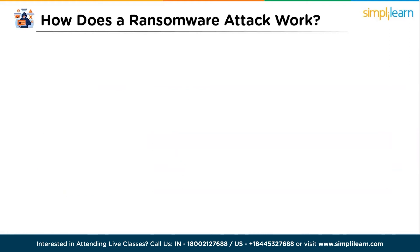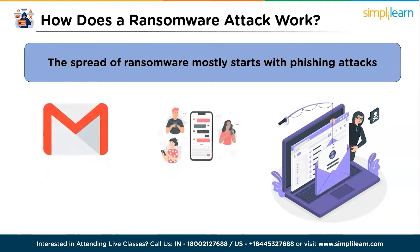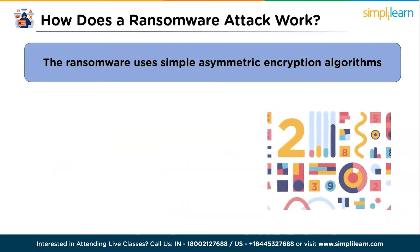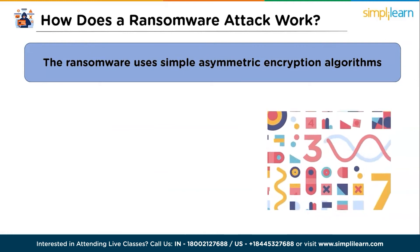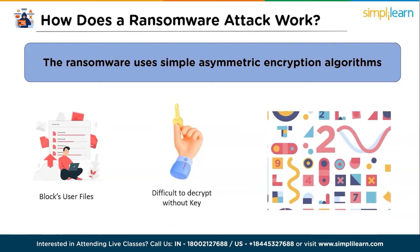How does a ransomware attack work? The first step is the spread of ransomware, which starts with phishing attacks. A ransomware attack gains access to a victim's device through infected emails, messages, and malicious sites, and encrypts the data on that device. The ransomware uses asymmetric encryption algorithms, blocks a user's files, and makes them difficult to decrypt without knowing the key.